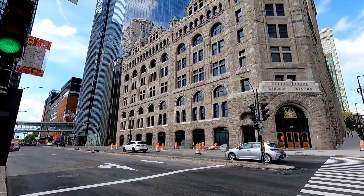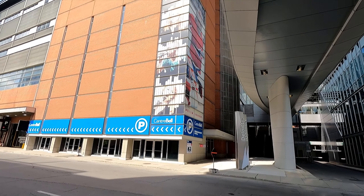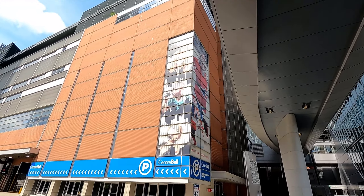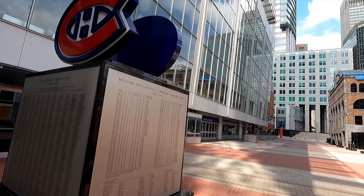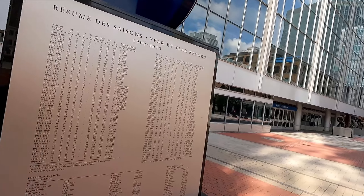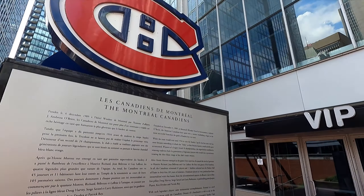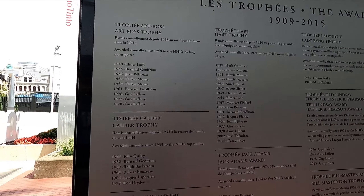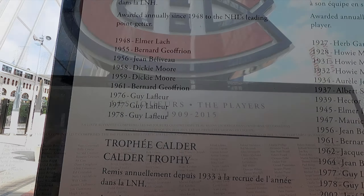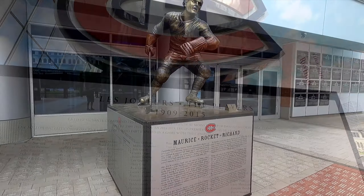Being a hockey fan, I talked Andrea into walking all the way down to the Bell Centre. This is the home of the Montreal Canadiens franchise in the NHL. They do have a plaza here which features different statues and monuments. You can see different things like the year-by-year record, the history of the Montreal Canadiens, who won different trophies — Guy Lafleur, Jean Beliveau, etc. — as well as the players throughout history here on this monument.